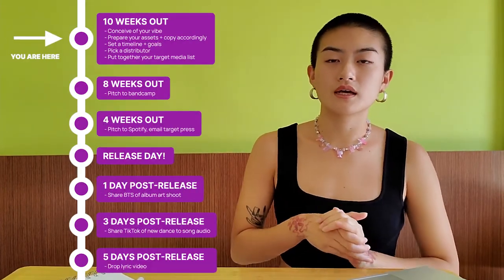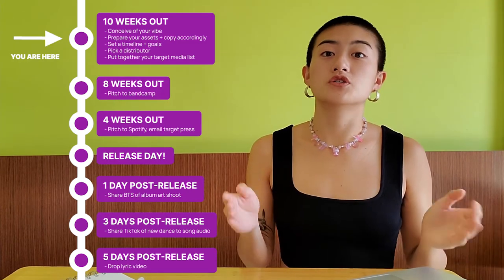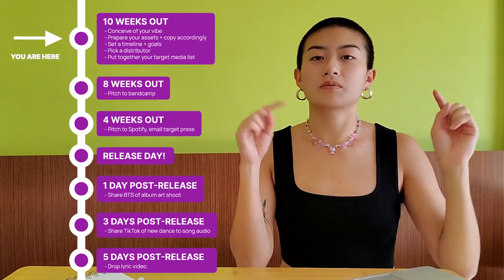Here is a very rough outline of a release timeline, just to give you an idea of the things that you should be considering. If you have any more questions about what you should be putting into your timeline, feel free to drop them in the comments below.